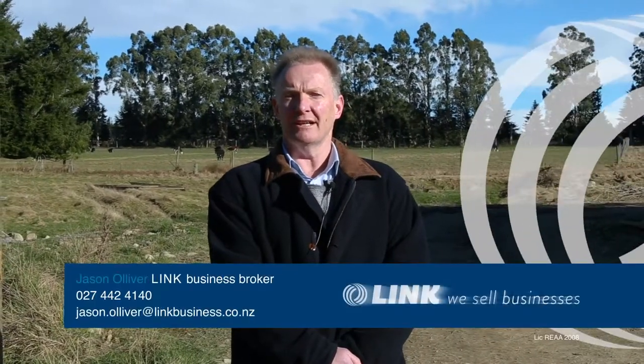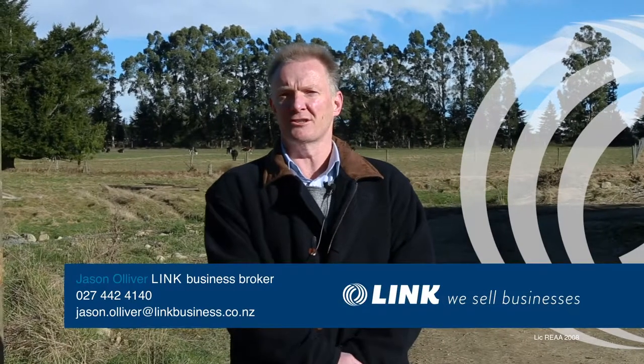If you see yourself as the new owner at Wombat Contracting, this business is on the market. If you have an affinity with the rural market, this business is for you. Give me a call — Jason Oliver at LINC. Better Preparation, Better Decisions, Better Results.